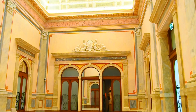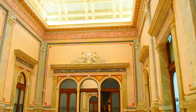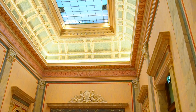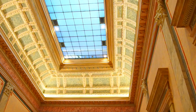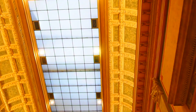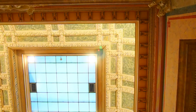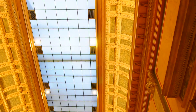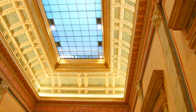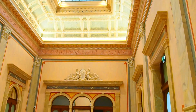Bevor wir uns die Ausstellung anschauen, möchte ich Ihren Blick auf die historische Architektur unseres Museums richten. Wir befinden uns im sogenannten Spiegelsaal. Dieser Raum war einst ein Salon, hier haben sich die Badegäste getroffen, denn unser Haus war einst ein sehr nobles Kurbad. Erbaut wurde dieser Badetempel bereits 1821 von Charles de Moreau, einem führenden Architekten des französischen Klassizismus.